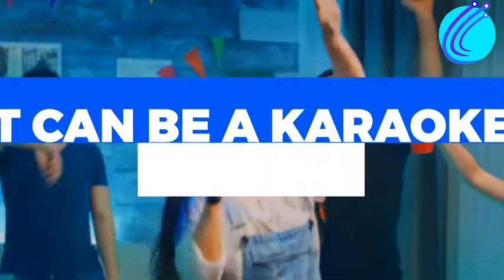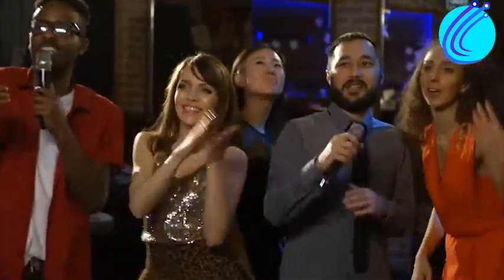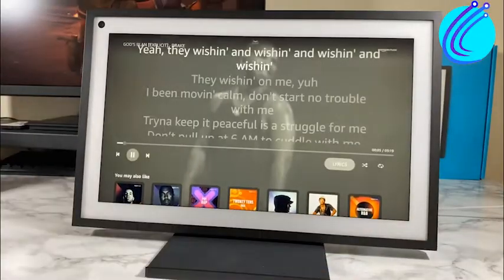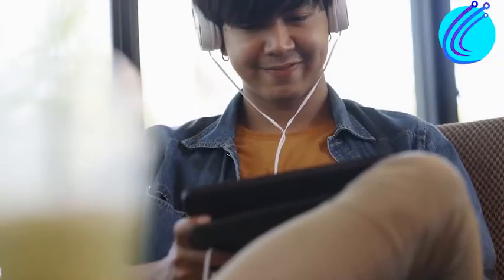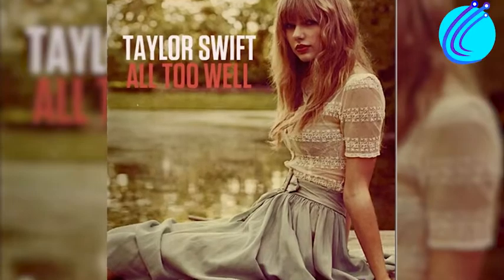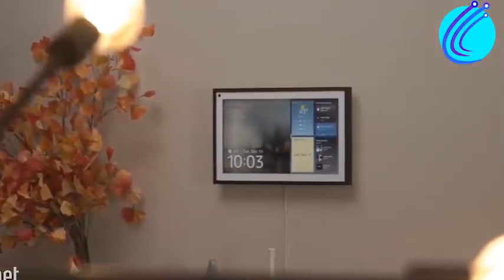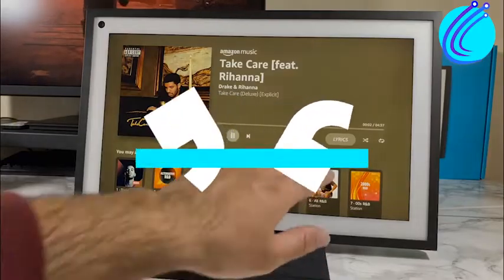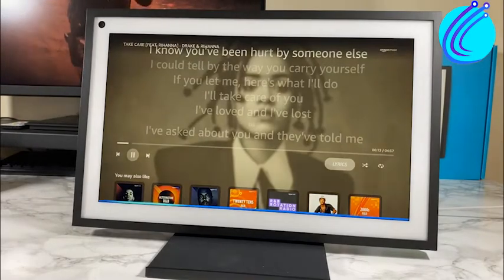Number 3: It can be a karaoke machine. Do you ever have the hankering for an unplanned evening of terrible singing? Perhaps you are a talented singer, and the only people who have to listen to your off-key humming are your close pals. In any circumstance, the Echo Show 15 is an outstanding choice for a karaoke machine. If you're a Swifty like me and want to hear All Too Well by Taylor Swift, just tell Alexa to play the song, and it will start playing automatically. Hover over the Lyrics icon to view the song's lyrics, so you and your pals can sing along.